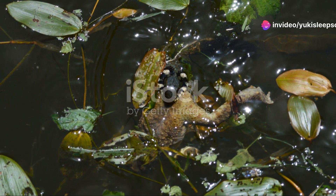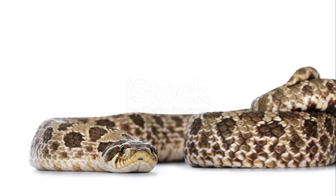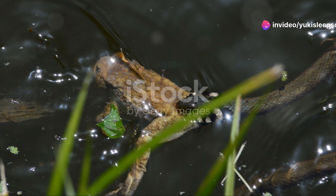Another fascinating trait is their ability to flatten their bodies, making them appear larger and more intimidating when threatened. This defence mechanism helps deter potential predators, giving them a better chance of survival in the wild.